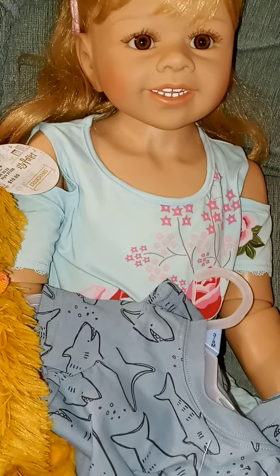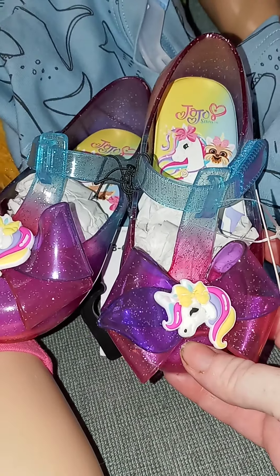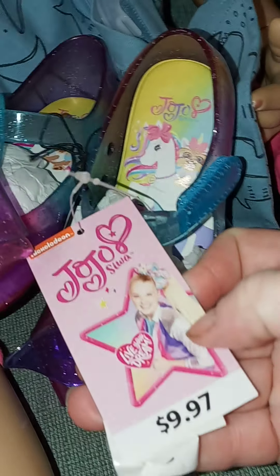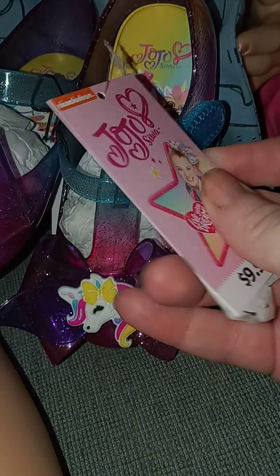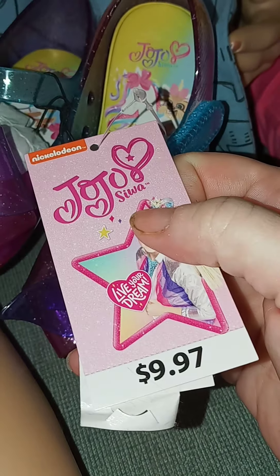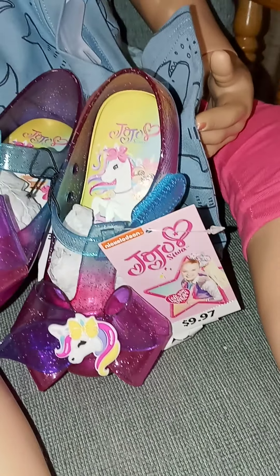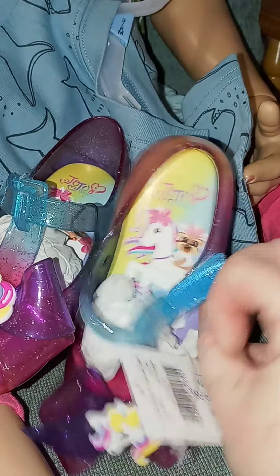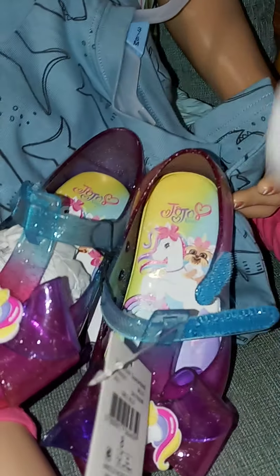Last but not least, I found some new shoes for Tiffany and they're super cute. They're Jojo sandals and they were normally $9.97 and I got them for $3.00, so I am so happy. Now I know she's supposed to wear a size 7 but I have a real hard time fitting size 7 on her, so these are size 8 and we're going to check them out and see how they fit.